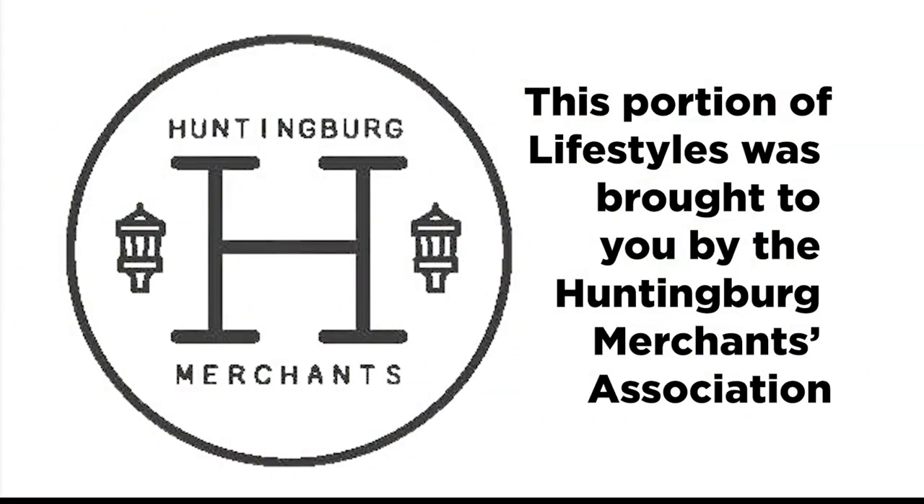This portion of Lifestyles was brought to you by the Huntingberg Merchants Association. I'm in Huntingberg, Indiana, getting ready for the Christmas stroll. This is Whitley Duncan, and we are in a business that has the cutest name ever. You want to tell everybody what it is? This is its name: Mischievous Mutts.